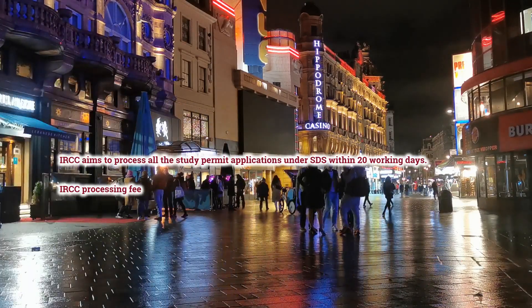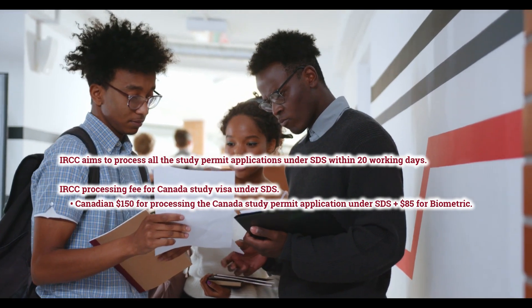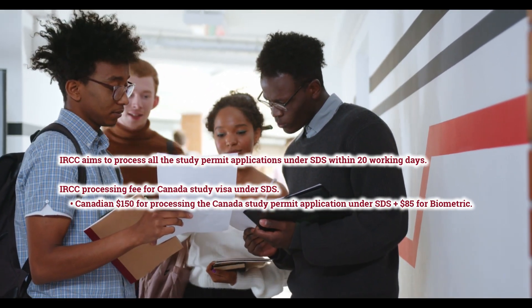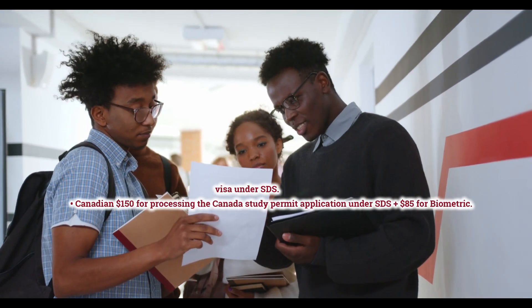IRCC aims to process all study permit applications under SDS within 20 working days. The IRCC processing fee for Canada Study Visa under SDS is $150 CAD for processing the study permit application, plus $85 for biometrics.